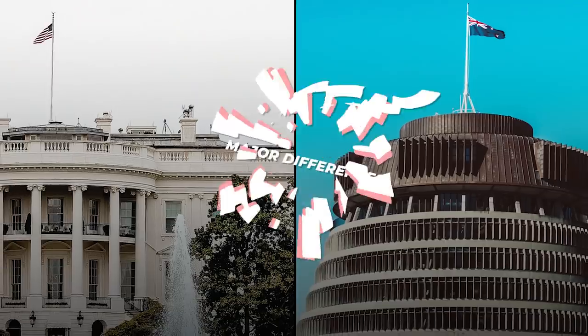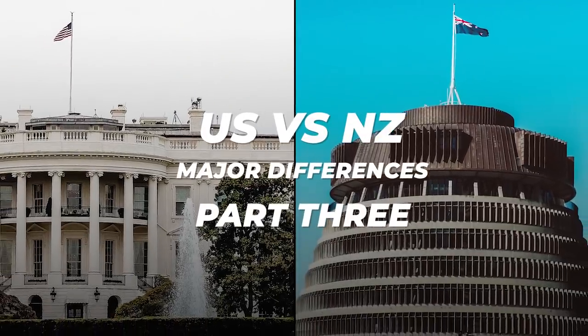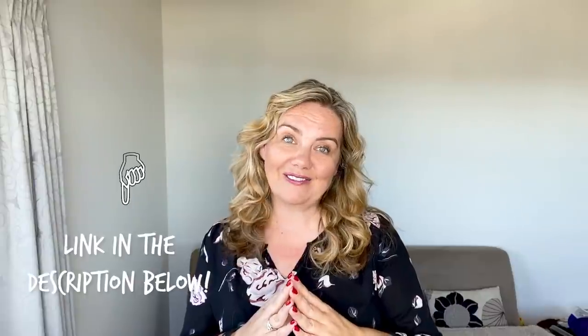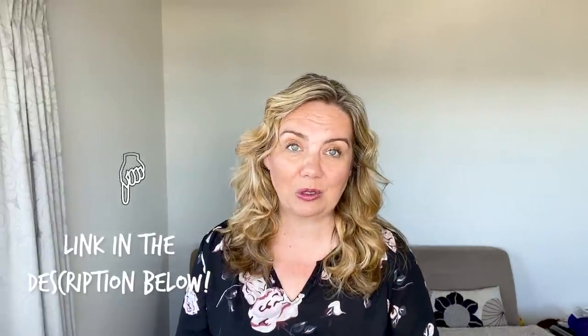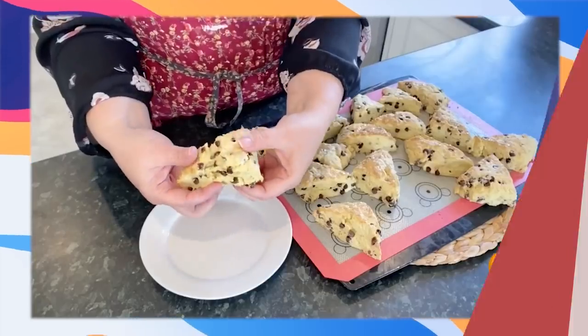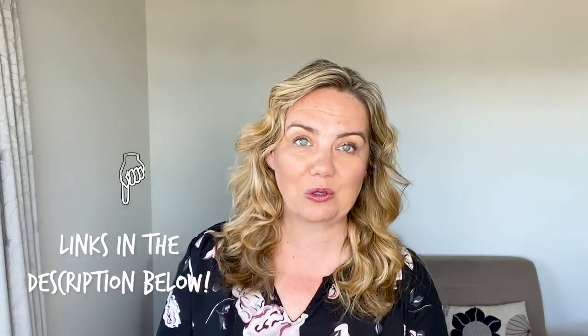Hey, welcome back to my YouTube channel, guys. Today is part three of the differences between New Zealand and the U.S. If you have not seen the first two parts, I will link them in the description below. Make sure that you subscribe if you want to see content like this. We talk about our journey from the U.S. to New Zealand, what it's like, and some of the differences living here. I offer consulting services if you're thinking about moving or traveling here.